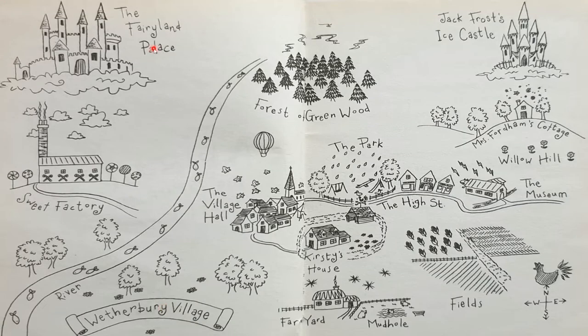Look at this amazing map! There's the Fairyland Palace and the Sweet Factory. Here's the long river with so many fishes. Weatherbury Village, the village hall, Kirsty's house, Forest of Greenwood, the park, the high street, the farm, the farmyard, mud hole and fields. Willow Hills, the museum, Mrs. Fordham's cottage — such a cute little cottage — and the evil Jack Frost's castle!